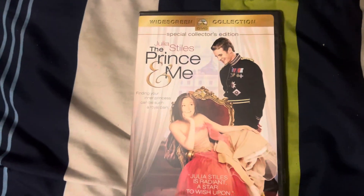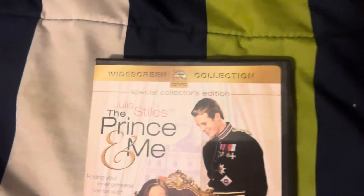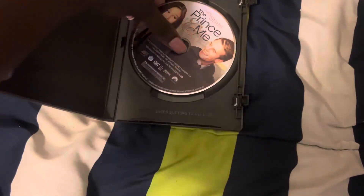The first DVD I'm going to be testing out is The Prince and Me, which has the Paramount DVD logo and my copy is in widescreen. So I'm going to show you the Paramount DVD logo on my Sony Blu-ray player.